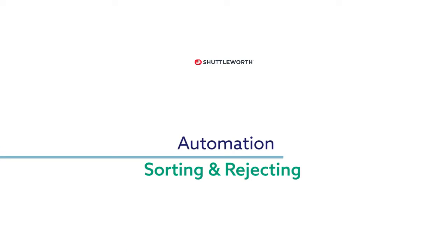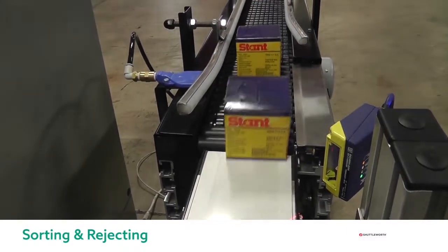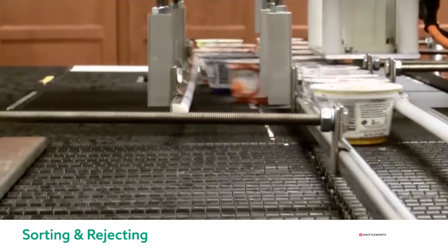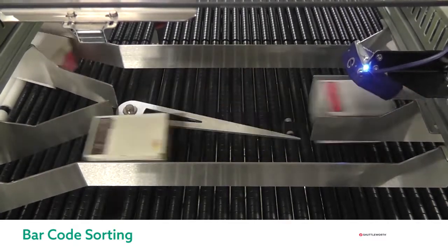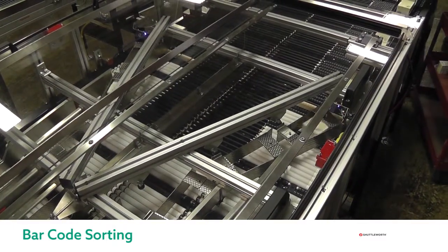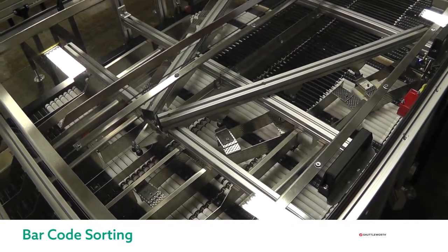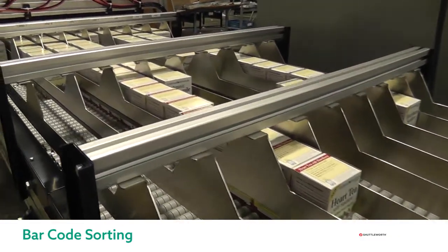As you can see, Shuttleworth is more than just conveyance. Our customization along with our integration capabilities allow us to tackle some of the hardest product handling challenges. In this segment we will cover some examples of how we can sort or reject products using barcode reading, in-surface rejects, and servo bump diverters. Starting with barcode sorting, here we can see how boxes of tea are diverted into two lanes depending on their flavor, which is identified by the barcode scanner. Here we can also see a more complex system where tea boxes are scanned and go through a series of pivoting diverters that sort by flavor, into eight different lanes of one common conveyor, where they accumulate on our slip torque surface prior to feeding downstream packaging equipment.